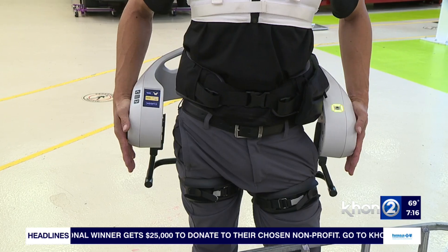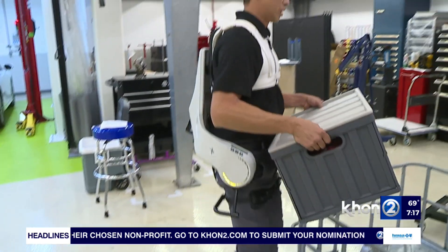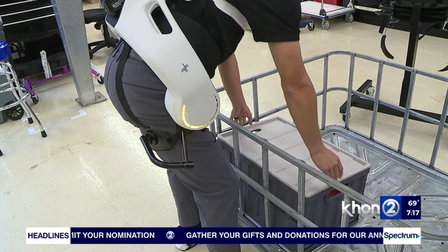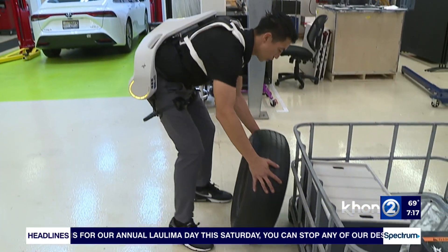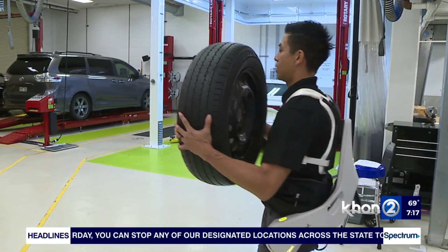These exoskeletons are the German Bionic Apogee and Apogee Plus — mechanical, battery-operated exoskeletons. Surfco Pacific Inc. partnered with robotics firm German Bionic to introduce these devices to Hawaii. Surfco Commercial Fleet Manager Carson Chun believes they can be a game-changer.